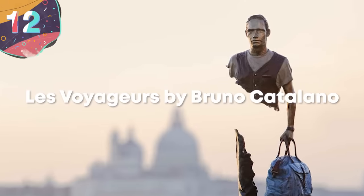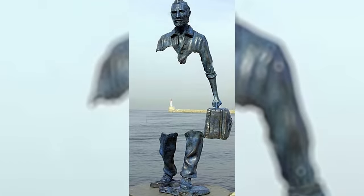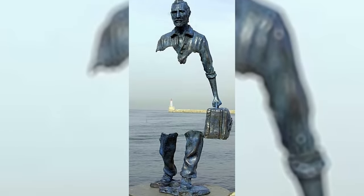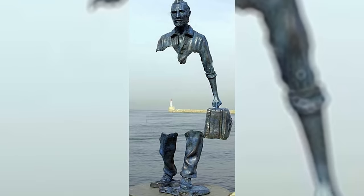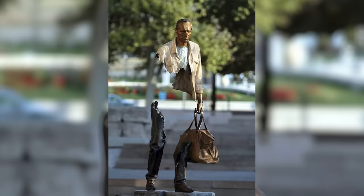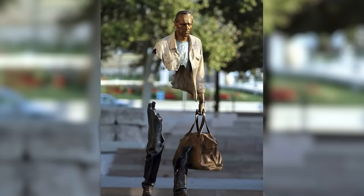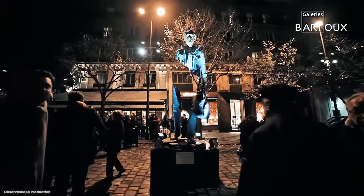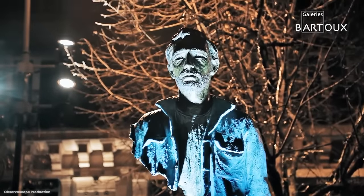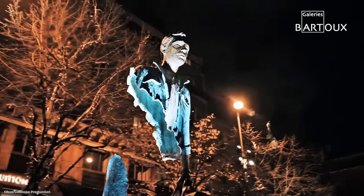Number 12: Les Voyageurs by Bruno Catalano. These statues are located in the French city of Marseille and were created to celebrate its recognition as the European capital of culture. Built in 2013, Les Voyageurs consists of 10 life-size bronze sculptures that can be found on the Marseille waterfront. The title translates into English as The Travelers. They show a series of people with big chunks of their bodies missing, but rather than being gory or disturbing, it's somehow beautiful.